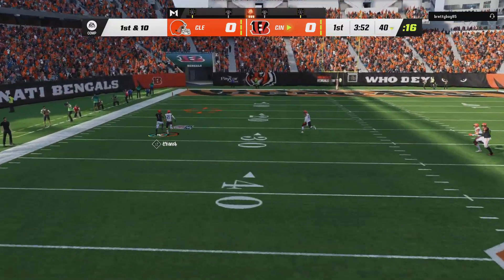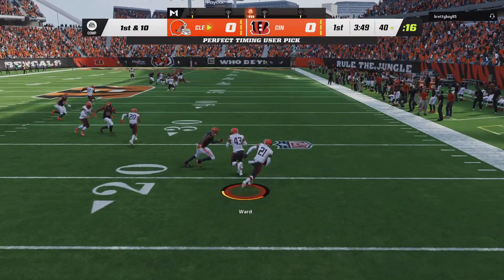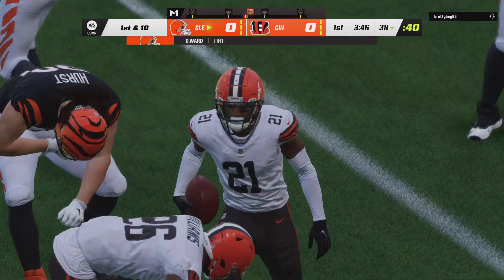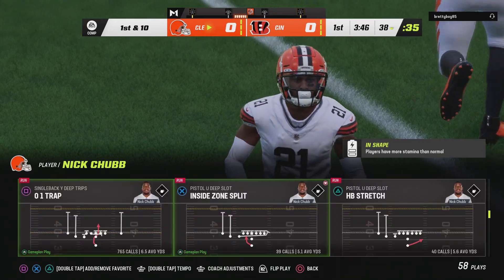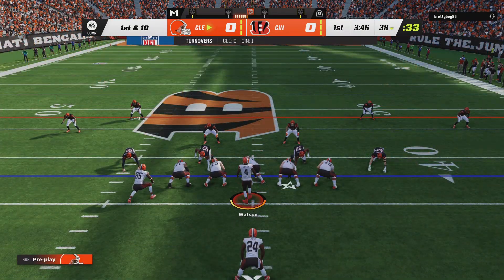They will throw on first down with Burrow. He's going to lock one up deep to the left side, and this throw will be intercepted — picked off by Denzel Ward, and the Browns are going to get the football as they force the INT on the game's opening drive. They may have thrown the interception, obviously less than ideal, but I think they also sent a message that they're going to push the ball downfield in this one.